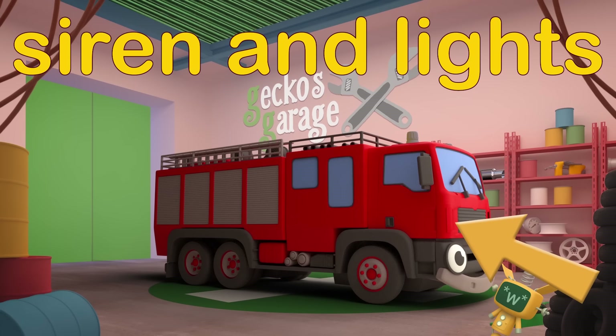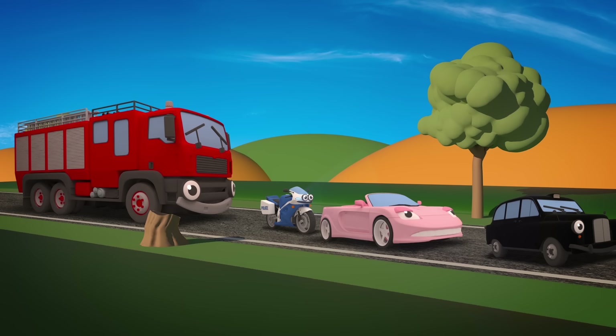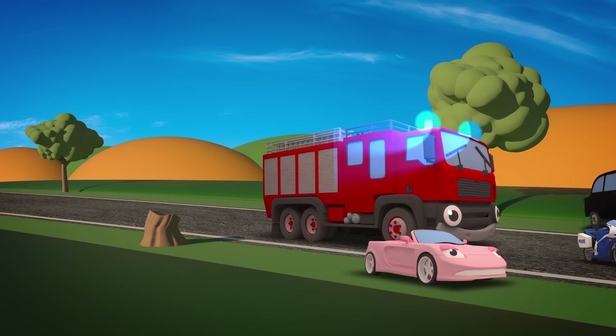Siren and flashing lights. To make sure they get there safely, Fiona has a siren and flashing lights to tell other vehicles to get out of the way, so that they can get to the emergency quickly.